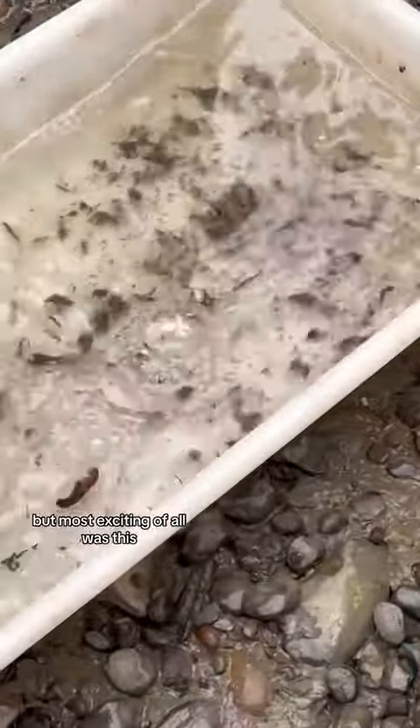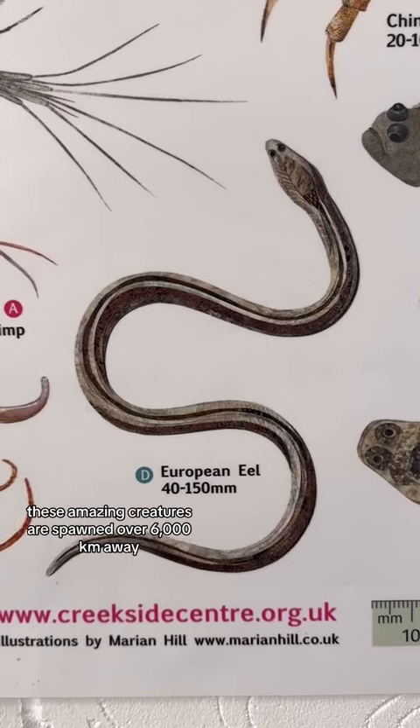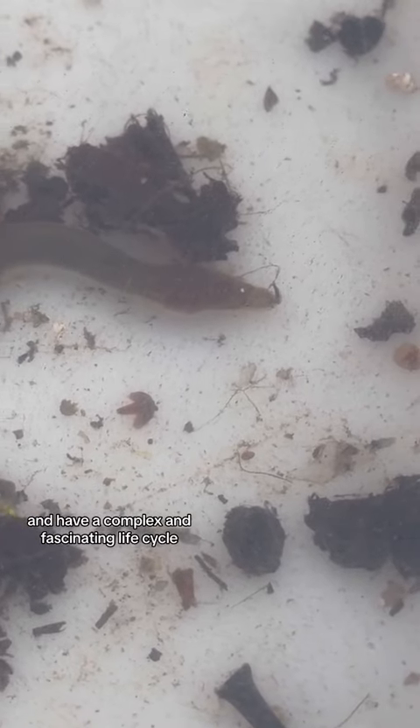But most exciting of all was this: a European eel. Now critically endangered, these amazing creatures are spawned over 6,000 kilometres away in the middle of the Atlantic, and have a complex and fascinating life cycle.